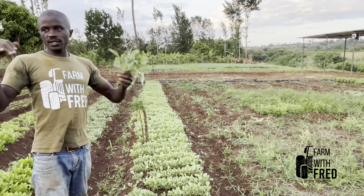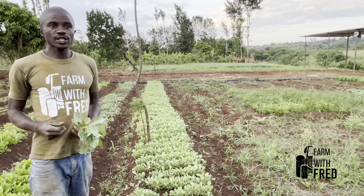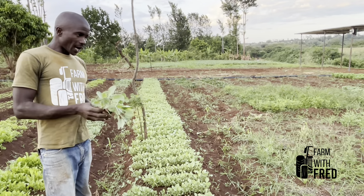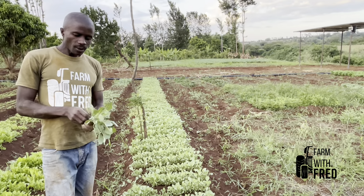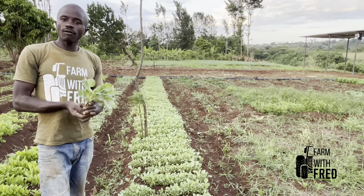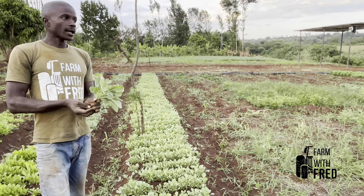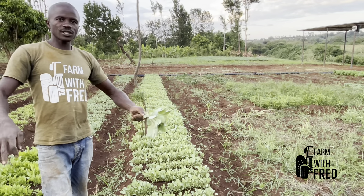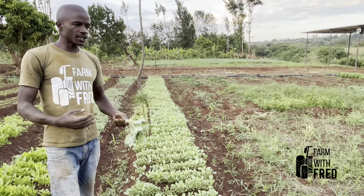I am yet to upload that video on how to transplant a cabbage seedling. But as I was transplanting — I have done 2000 heads of seedlings today and a few more to go. At the end of it I will be calculating 2000 heads.